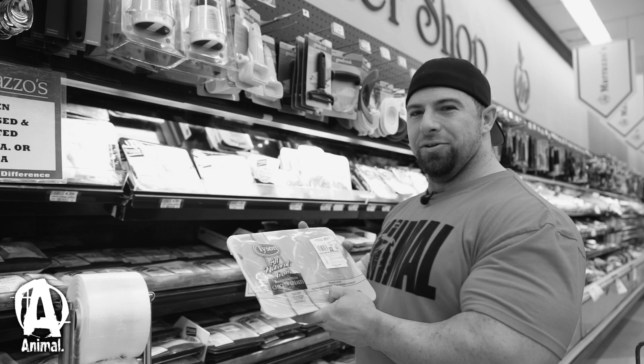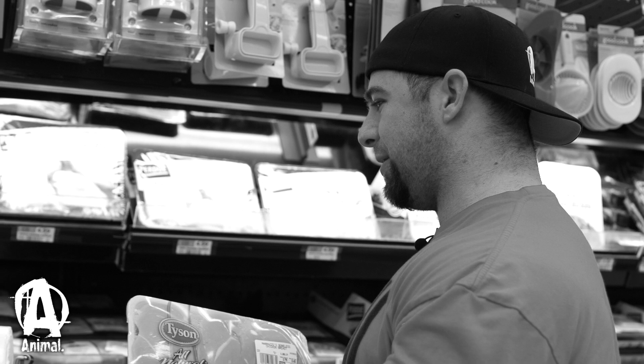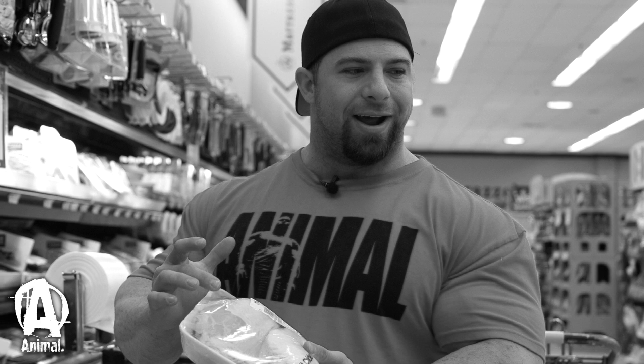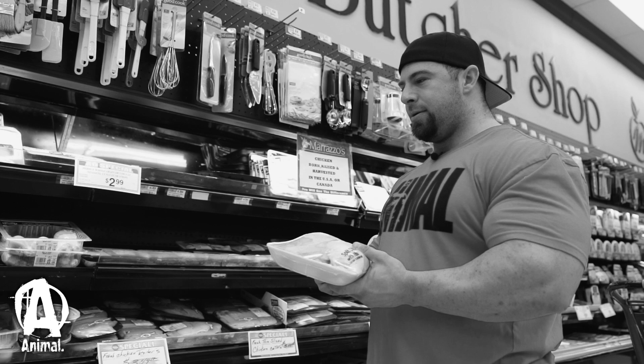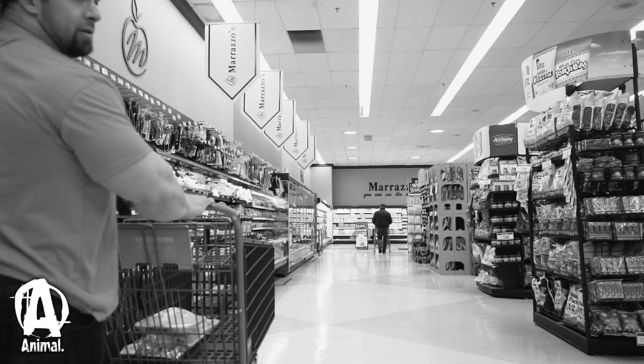Normally this would be my go-to — boneless, skinless chicken breasts at $2.79 a pound, which is a normal price. It's not on sale, so let me see what kind of sale price we get. They do have split chicken breasts at $1.79 a pound — there's a little bit of fat on them, but we could trim it off. That's a pretty good price. I think I'll do beef for one meal, and maybe two or three chicken meals, and then see what other protein I can get. Let me see if we can get some eggs in too.